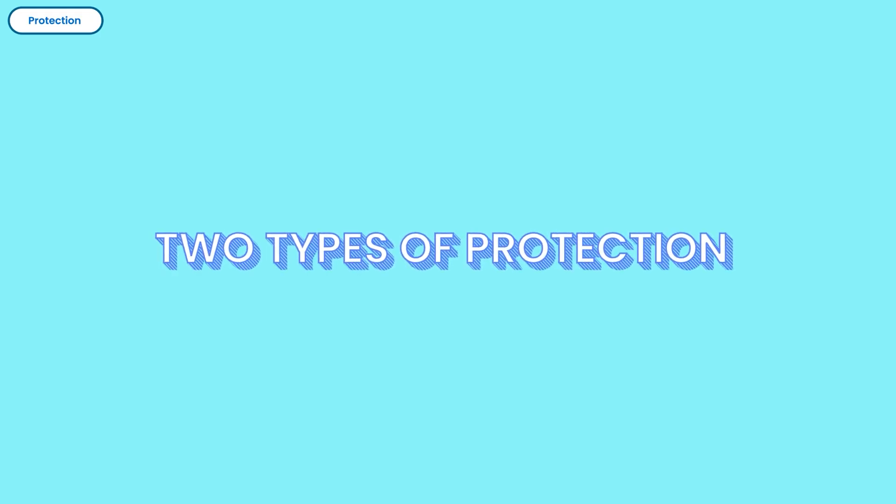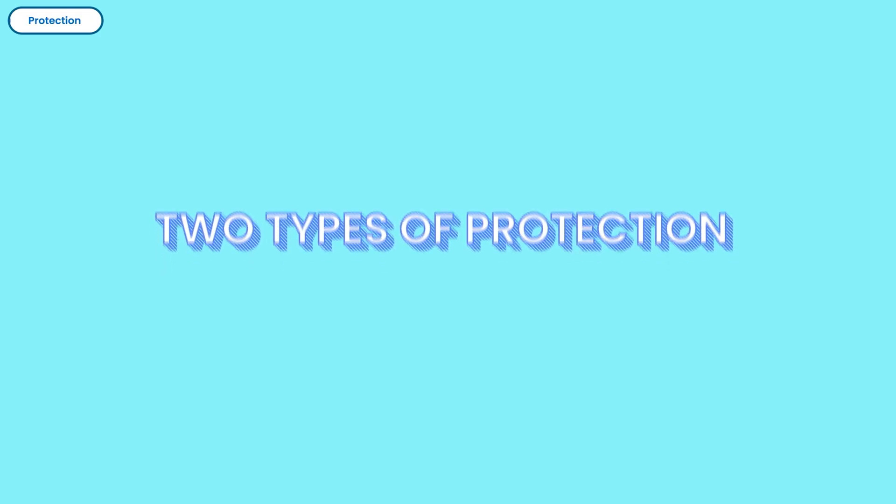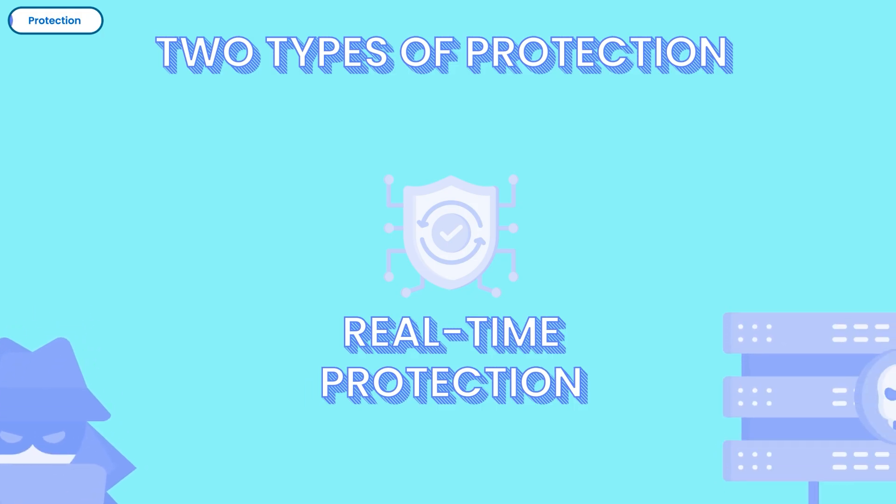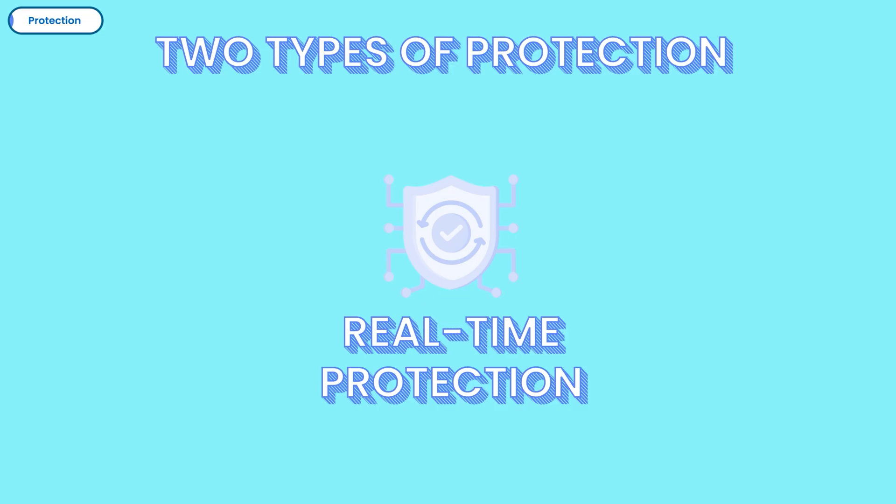You can also save more from these products using the special links provided in the description. Let's start with what matters most in an AV program: protection. There are two types of protection used by antivirus programs to keep your device secure. One is real-time protection, which guards your system every second against malware, phishing attempts, ransomware, and other threats before they can cause damage.